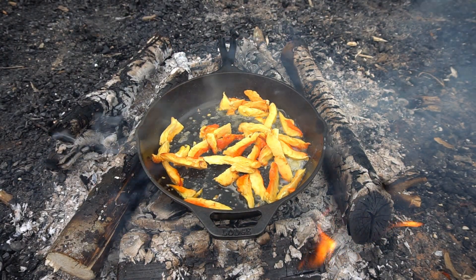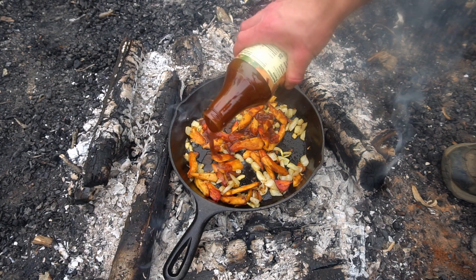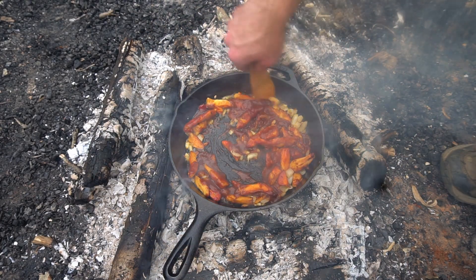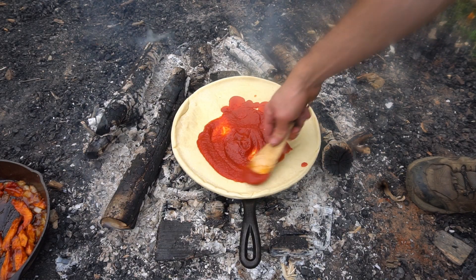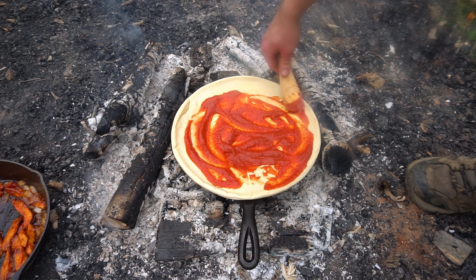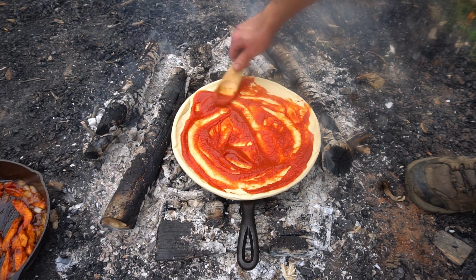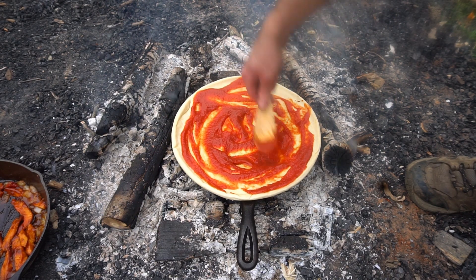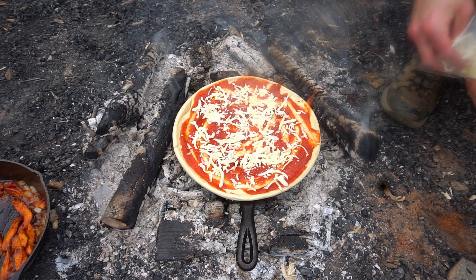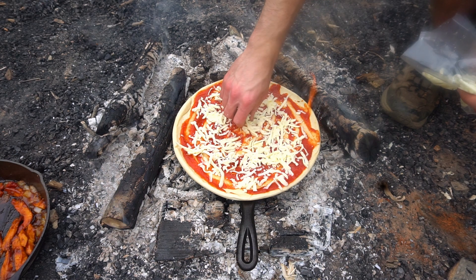I'm going to use the chicken of the woods mushrooms I foraged to make one of my favorites: barbecue chicken pizza. I used a store-bought pizza kit to make this meal, so it's basically a glorified lunchable. Now we're putting the mushrooms on the pizza.